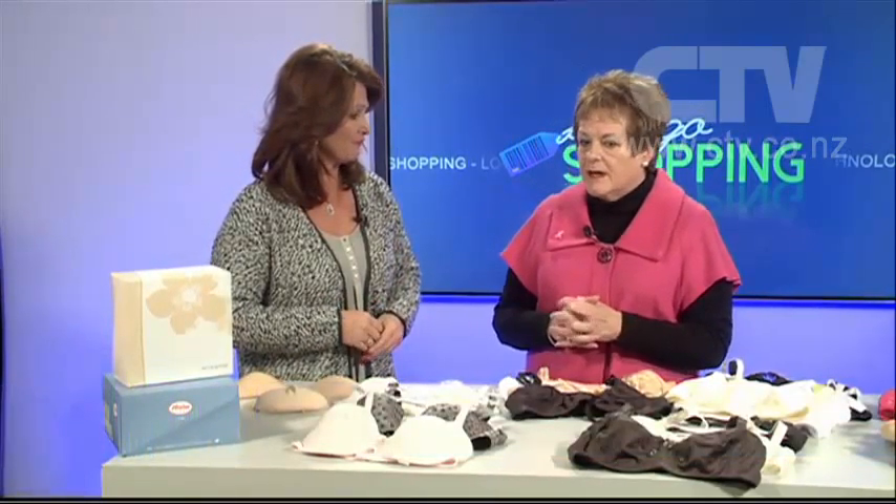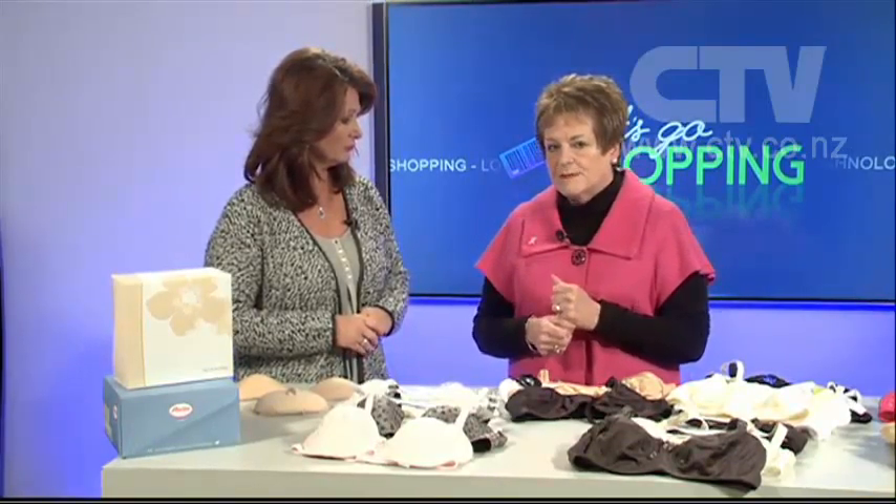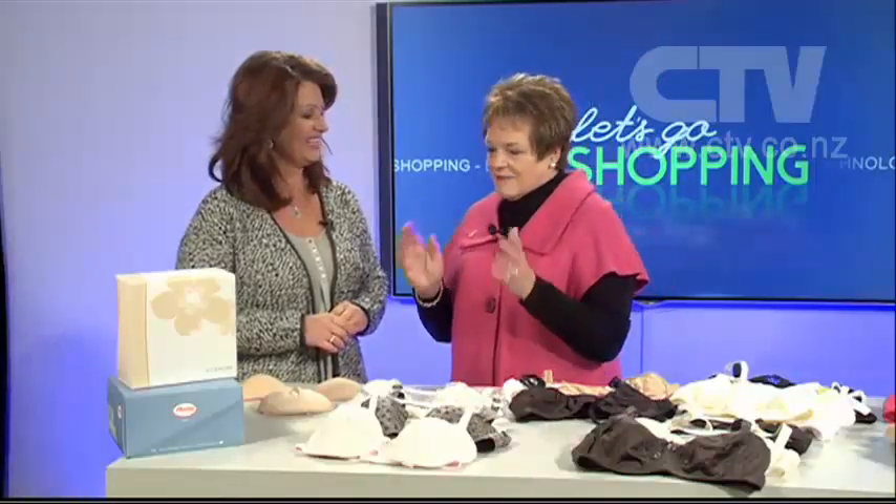Absolutely. I've been a volunteer with the Cancer Society for over 20 years. Once a month I go in to fit the breast prosthesis, but my business — I'm very passionate about mastectomies. I want to give you ladies out there some information as to what is available. We all think breast surgery is terribly traumatic, but we're the ones that put you back together again and give you back your femininity.